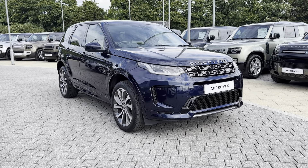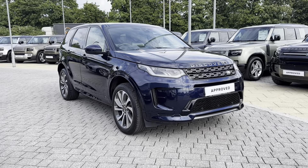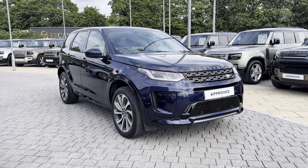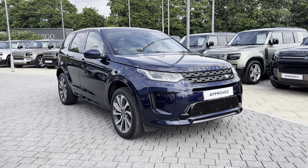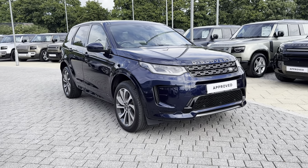Hi, I'm Jordan from Stafford Land Rover, and today I'm going to show you around this approved used Land Rover Discovery Sport Dynamic SE, a two-litre diesel automatic finished in the fabulous Portofino Blue exterior colouring.